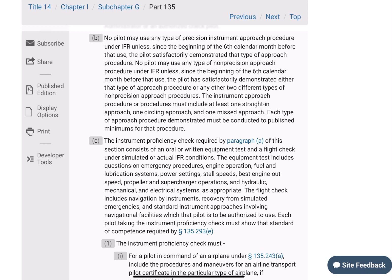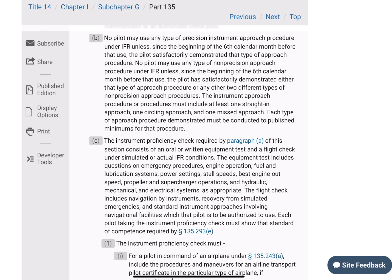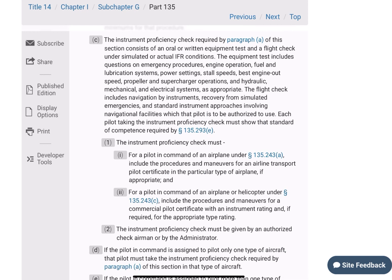Each type of approach procedure demonstrated must be conducted to published minimums for the procedure. So normally you would see two ILSs, and then you'll see like a GPS approach and a VOR approach, which would be two different approaches. The instrument proficiency check required by paragraph A of this section consists of an oral or written equipment test and a flight check under simulated or actual IFR conditions. You can do it in the sim or in the aircraft itself, and a lot of people will do not only an oral but the written — so a lot of times we'll do both of those.